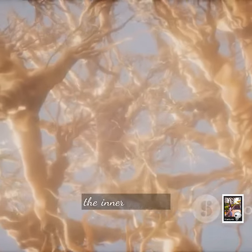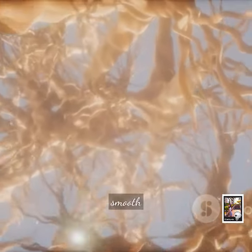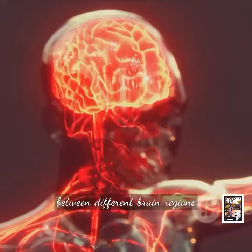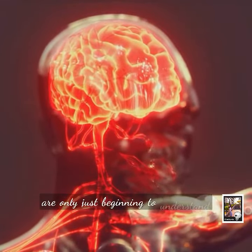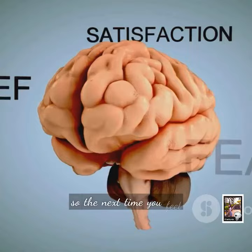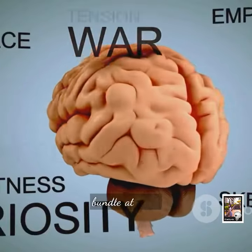In essence, the inner forebrain bundle is the brain's superhighway, ensuring smooth and efficient communication between different brain regions. It's a fascinating part of our brain that we are only just beginning to understand. So the next time you feel a sudden surge of emotion or motivation, remember — it's your inner forebrain bundle at work.